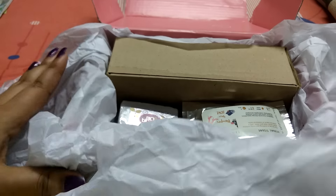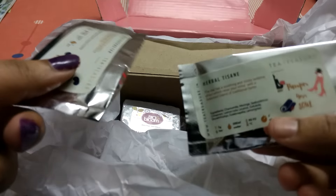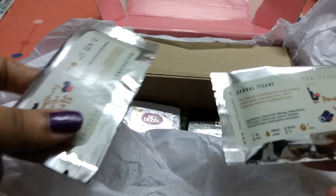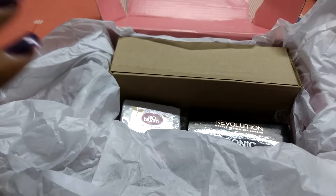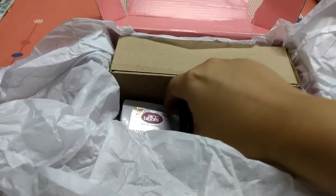Usually they always send these tea samples from Tea Treasure — it's always the same herbal tea and the Sweet Dreams tea. These are select free products and not even listed as paid products, but it's always good to try them out.